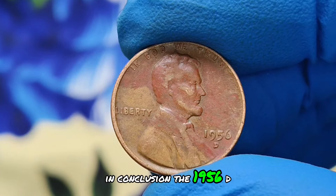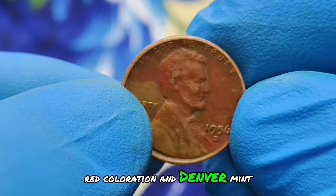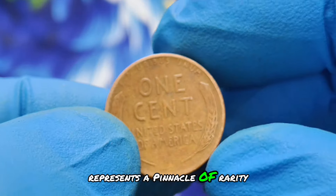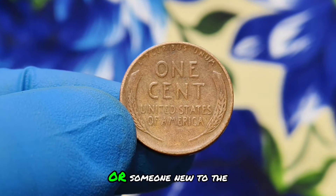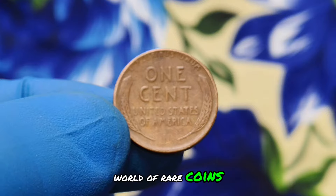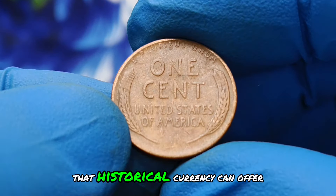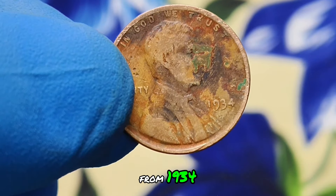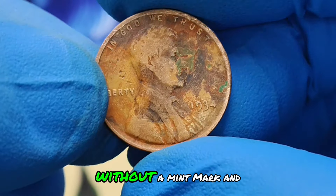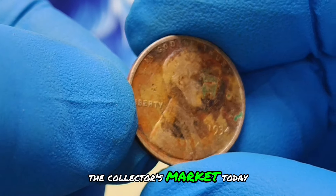In conclusion, the 1956-D wheat penny with its distinctive red coloration and Denver mint mark represents a pinnacle of rarity and beauty in numismatics. Whether you're a seasoned collector or someone new to the world of rare coins, this coin exemplifies the allure and investment potential that historical currency can offer. Next up, the wheat penny from 1934 — this coin, without a mint mark and displaying unique color shade conditions, holds a significant place in the collector's market today.